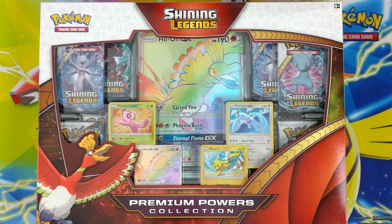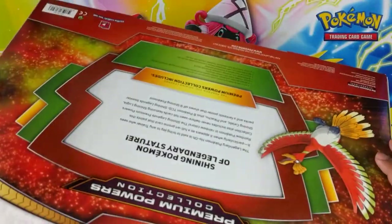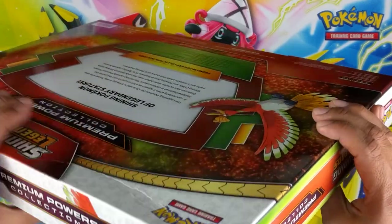Kind of sad I sold my rainbow Lugia from Lost Thunder, but hey, doesn't matter. Another disappointing thing — I don't know if you can see it, but every box was damaged, like a giant little crease or scar or whatever.